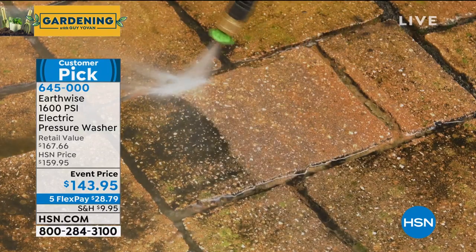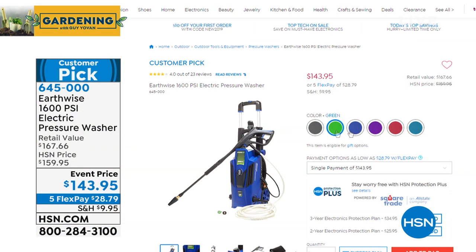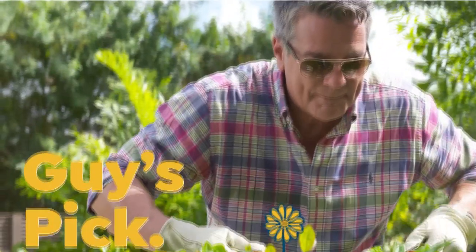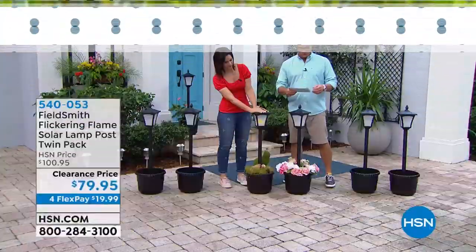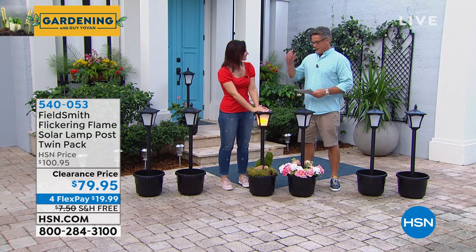Did Pete mention we have colors in the pressure washer? We do — gray, green, blue, navy, purple, red, or teal. Rebecca, come on out. Right now we're featuring the FieldSmith Solar Lamp Post Twin Pack.